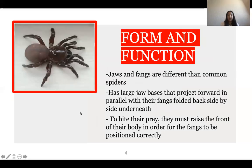One unusual thing about trapdoor spiders is that their jaws and fangs differ from most common spiders. They have large jaw bases that project forward in parallel, with their fangs folded back side by side underneath them. When they bite their prey, they have to raise the front of their bodies in order for the fangs to be positioned correctly over the prey — I picture this like a dagger stabbing into whatever it wants.